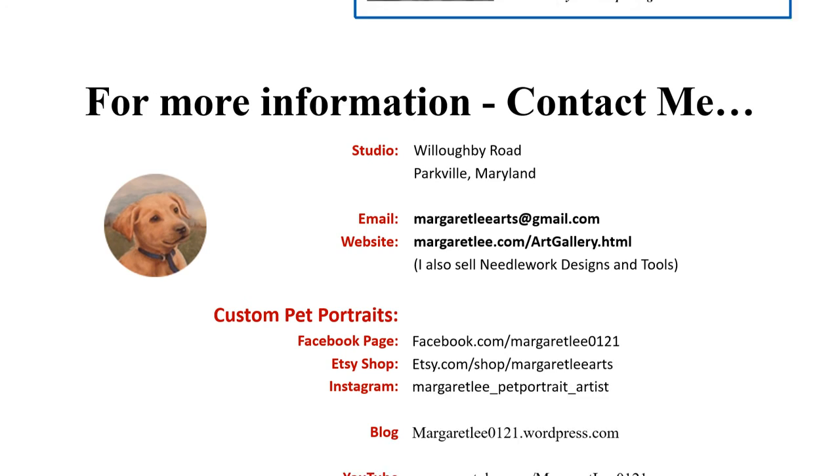Thank you. For more information, please visit our website.